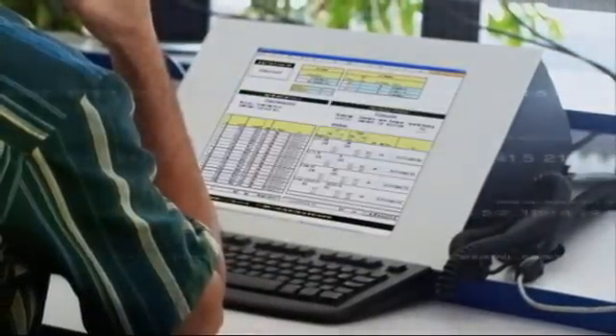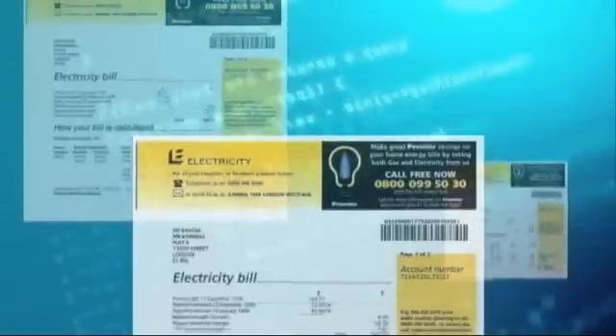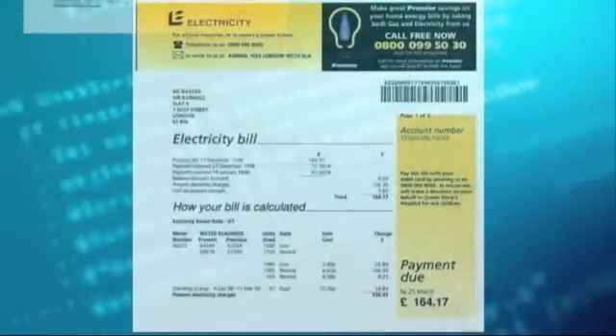Automated billing systems can then generate accurate bills with no more need for estimates. As there is a tendency for estimated bills to be higher, the accuracy of these smart meters equates to significantly reduced bills for many users.